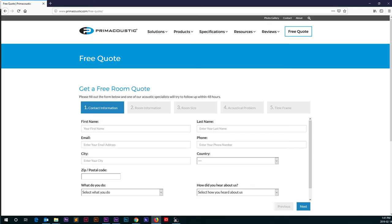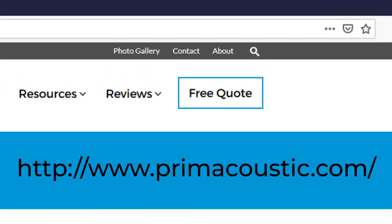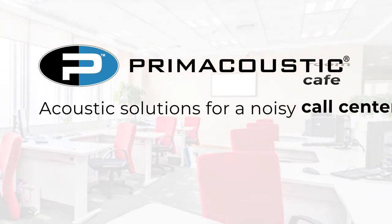To receive a free quote on an acoustic treatment plan for your room, please visit our website at www.primeacoustic.com. Prime Acoustic.